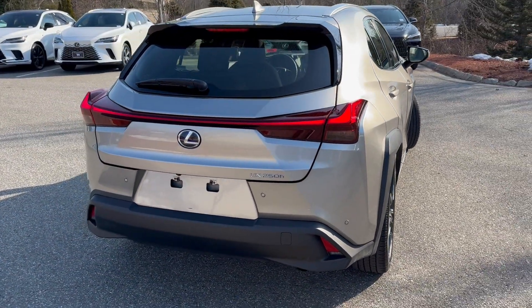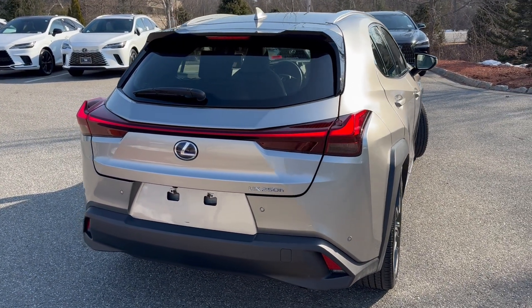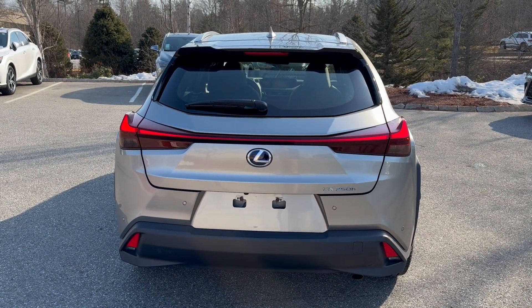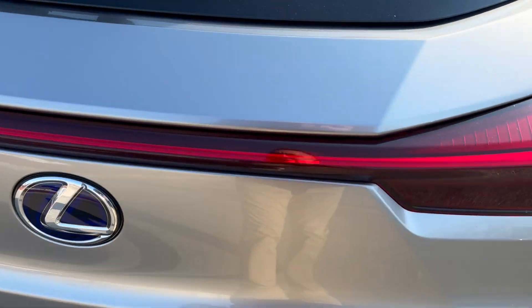The lady who came out of this one liked it so much she went into a 2024 — which is a really good thing. There are your LED tail lights that go all the way across the trunk, and the backup camera is just underneath here.